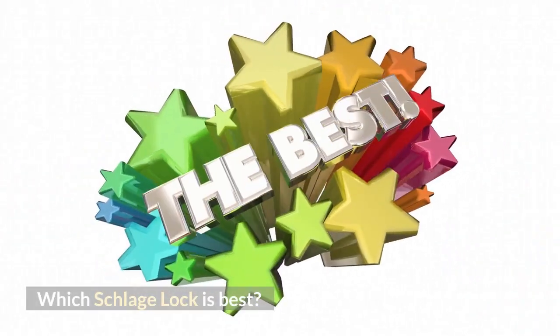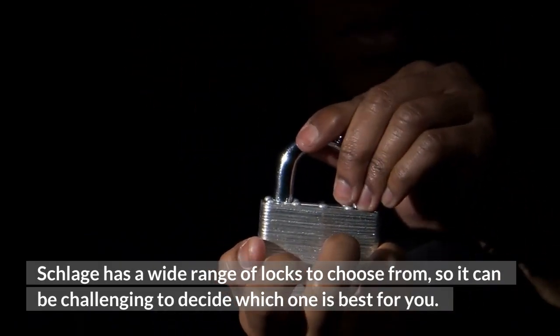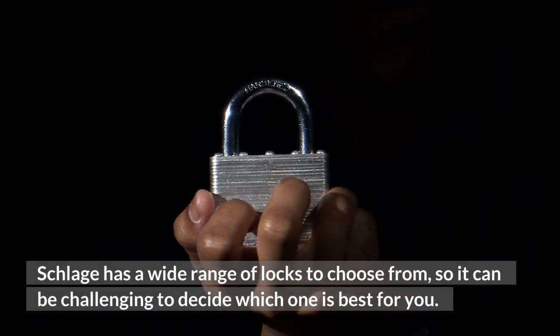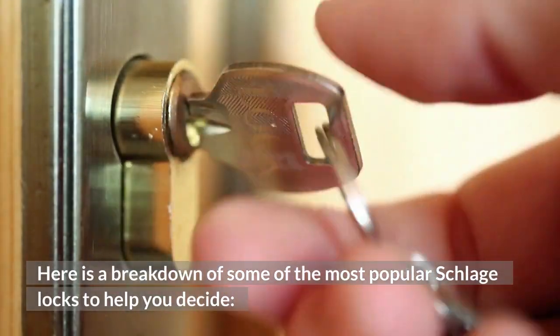Which Schlage lock is best? Schlage has a wide range of locks to choose from, so it can be challenging to decide which one is best for you. Here is a breakdown of some of the most popular Schlage locks to help you decide.